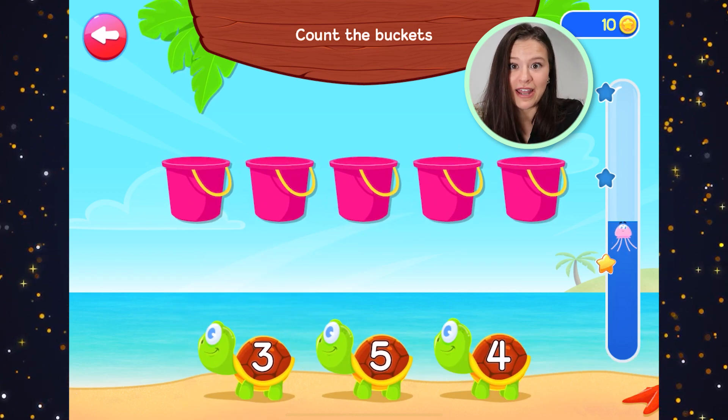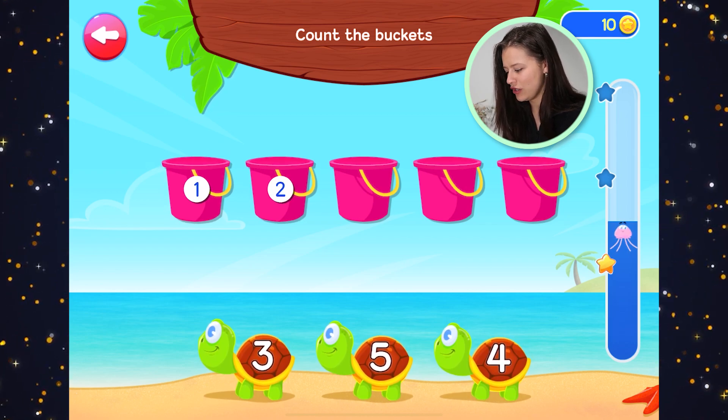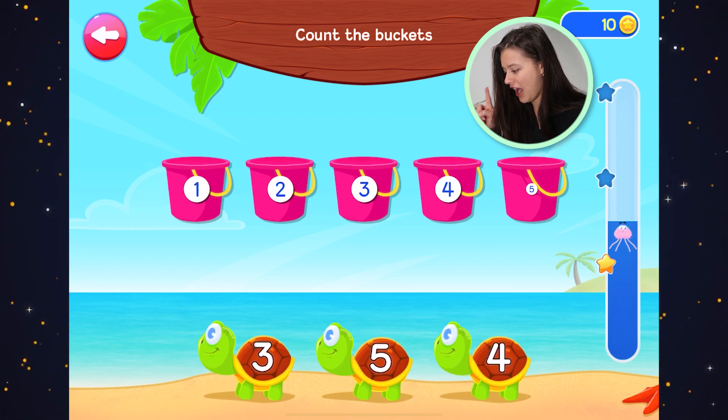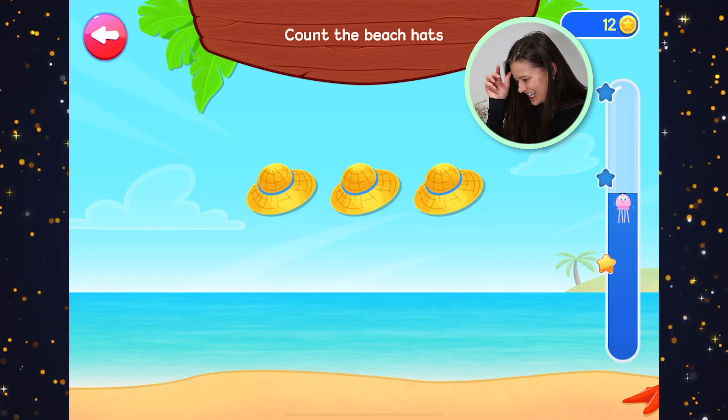Count the buckets. There's a lot of buckets here. We better get our fingers ready. One, two, three, four, five. Five buckets. Five. Well done. Oh my goodness.